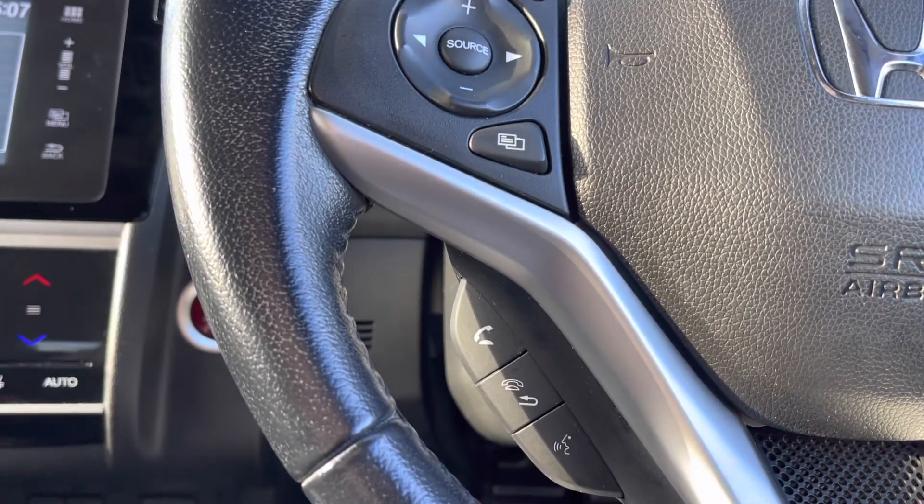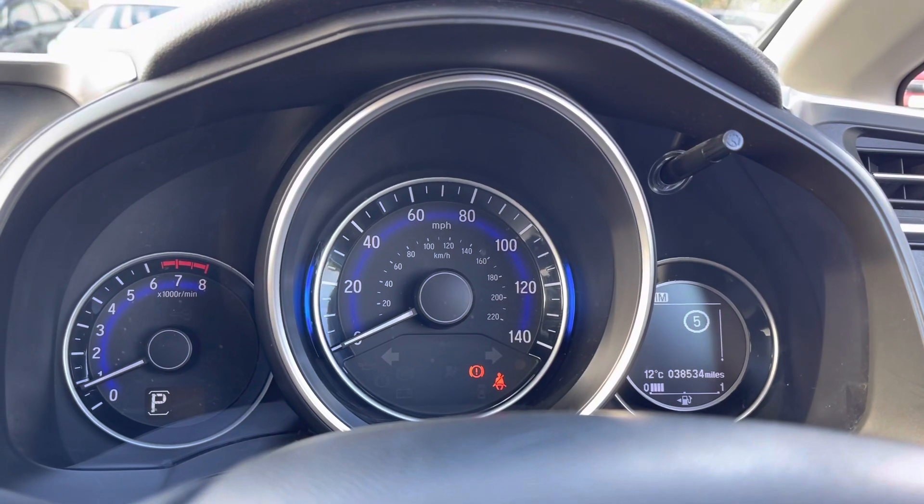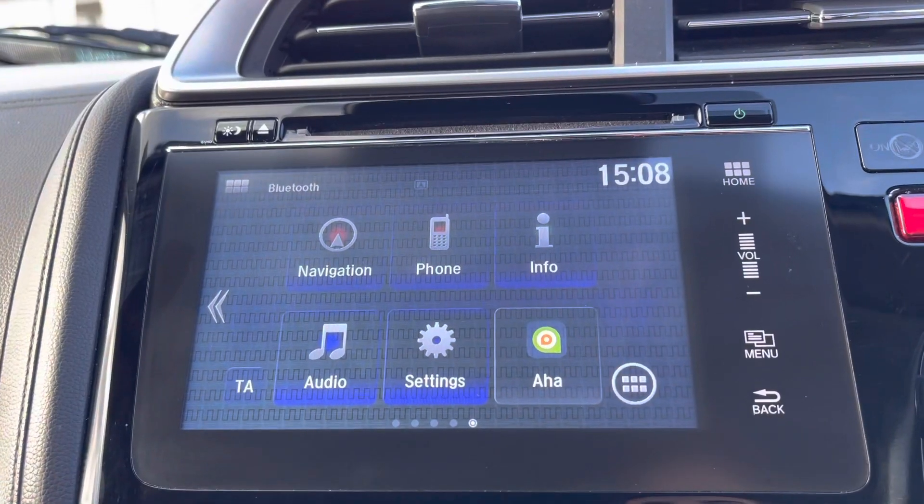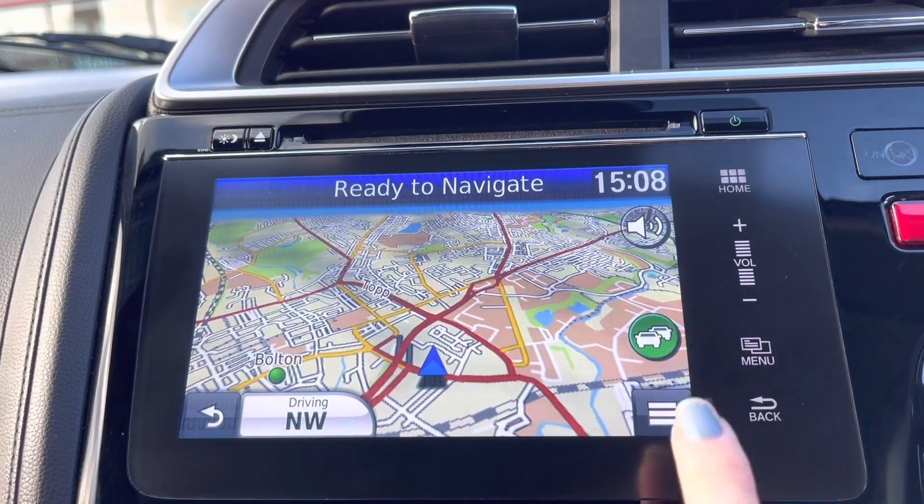Just to your left hand side there are your audio controls, which include options for your voice recognition for a hands-free safe drive, so you can display an array of car functions on your screen.